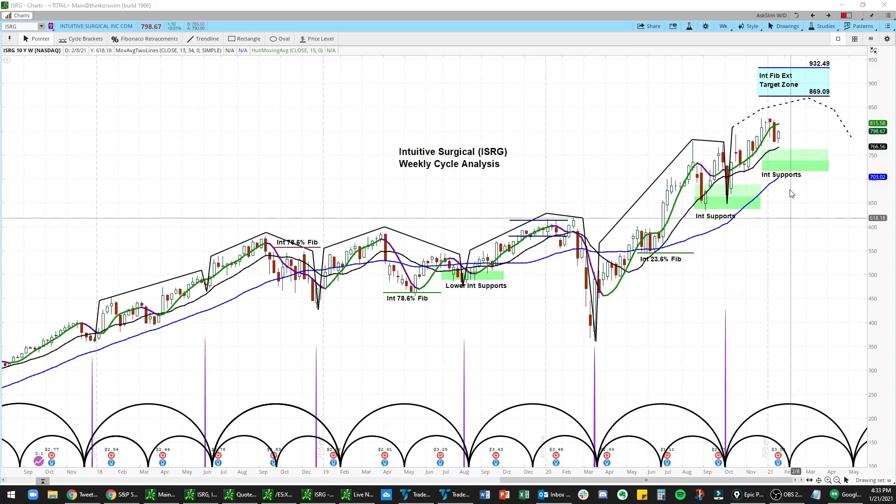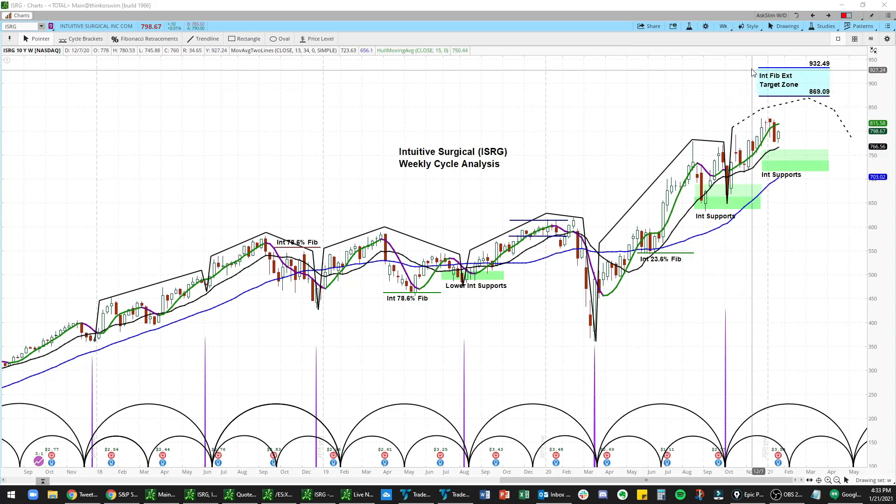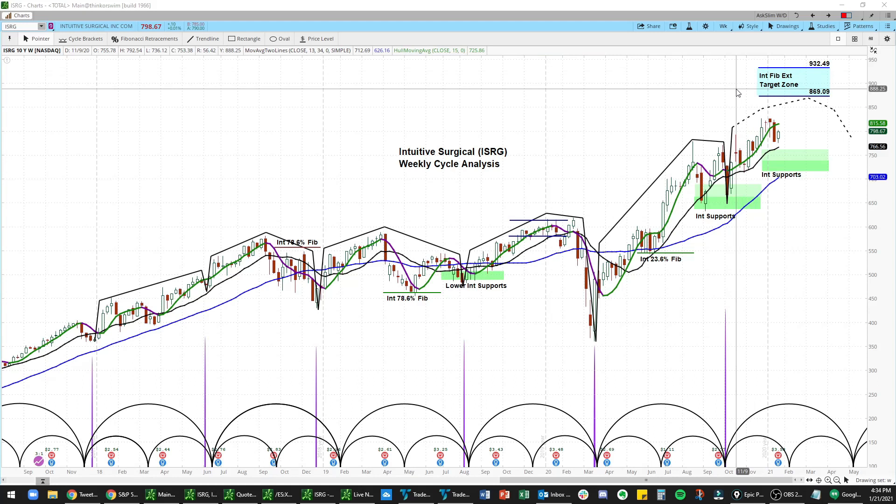On the upside, we're looking for a move to the $8.6909 to $9.3249 zone — that's what we're looking for in ISRG.